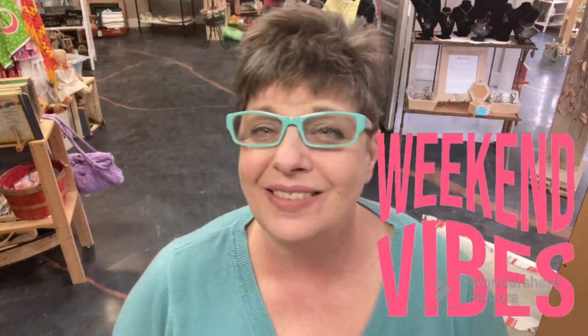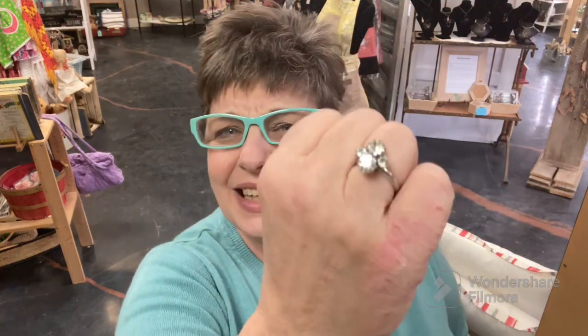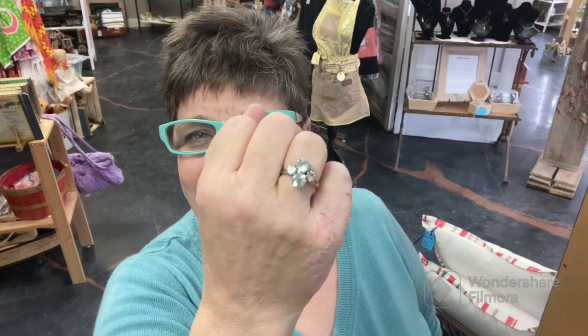Hey everybody, it's Hillary! I promised you a thrift haul video — it's gonna be short because there really wasn't a whole lot at Value Village, and I really didn't plan to stop. But I found a couple of kind of cool things. Look at this ring — is it not blingy? I always wanted a great big blingy ring to cover my ugly eczema hands. I hate it when they break out.